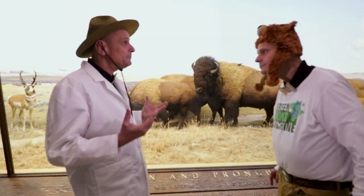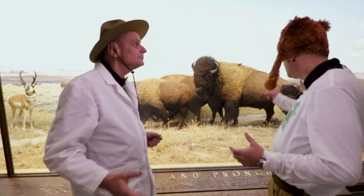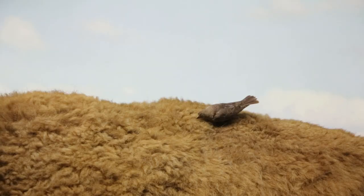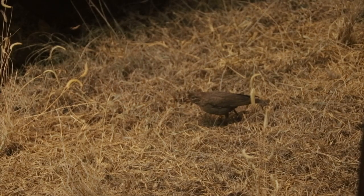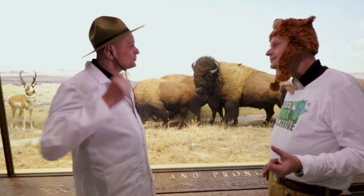Over here are American bison. Millions of bison once roamed the Great Plains across the United States, eating the grass and nourishing the soil. Hey, I noticed there's a bird on the bison's back. Yes, of course. Those are brown-headed cowbirds. They love to follow the bison around and eat insects that the bison kick up in the grass. The birds also eat insects off of their backs. So they both help each other out? Yes, that's right.